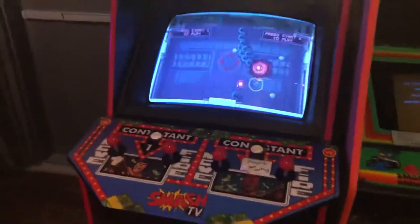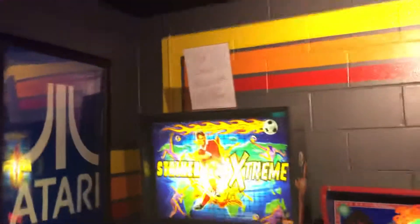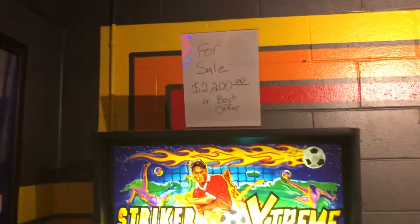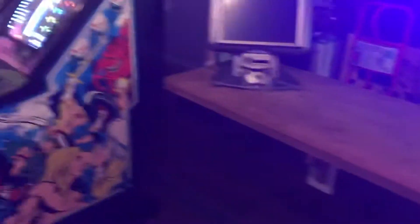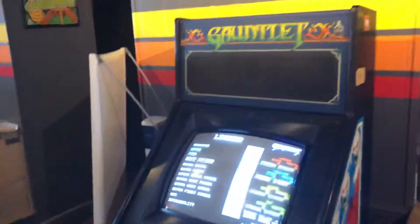I need to get this other side fixed — this one is for sale right now. That money will help me get a game that people are really asking for.